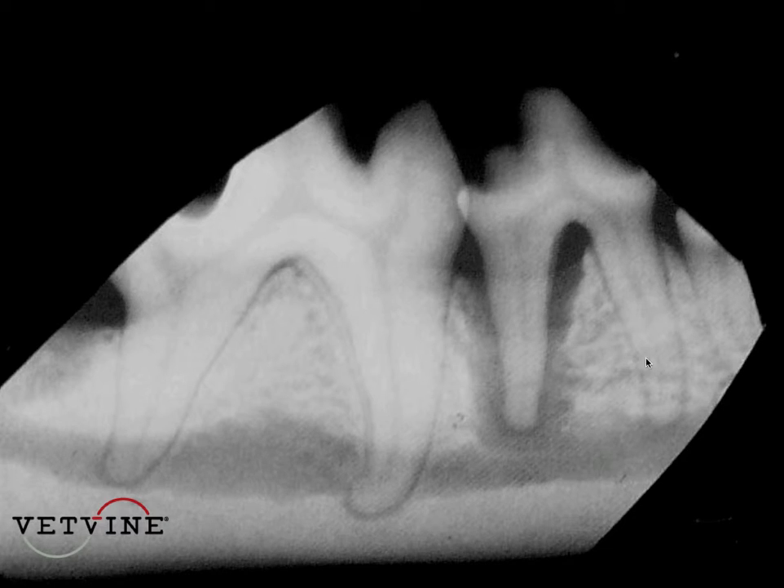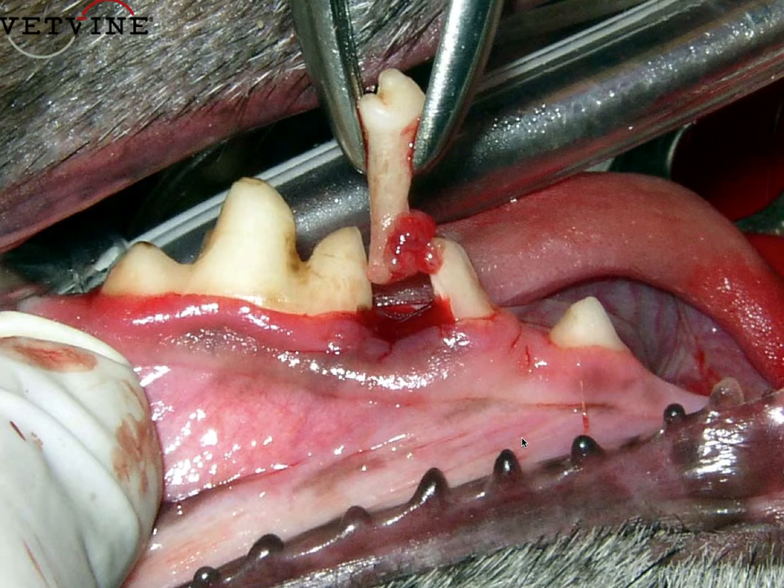However, the mesial root is firmly ensconced in the bone, so this tooth is not loose, but obviously it's very infected and needs to come out. End-stage periodontal disease is certainly an indication for dental extraction. There is no other treatment for those teeth.